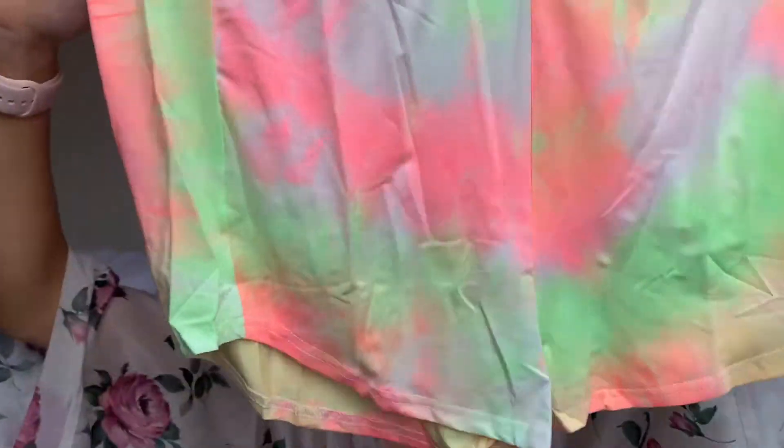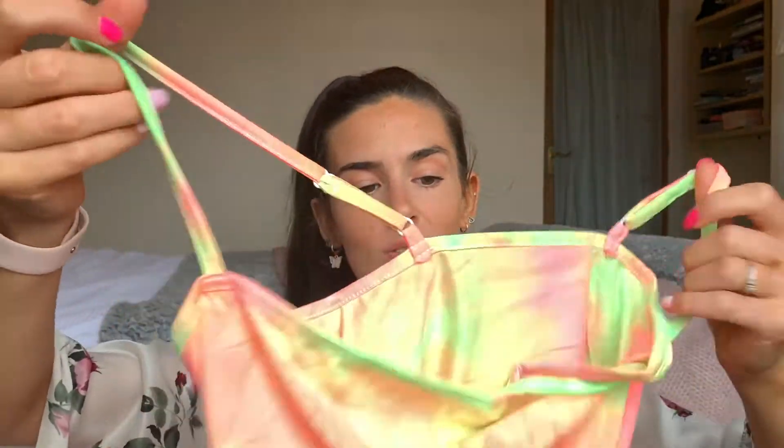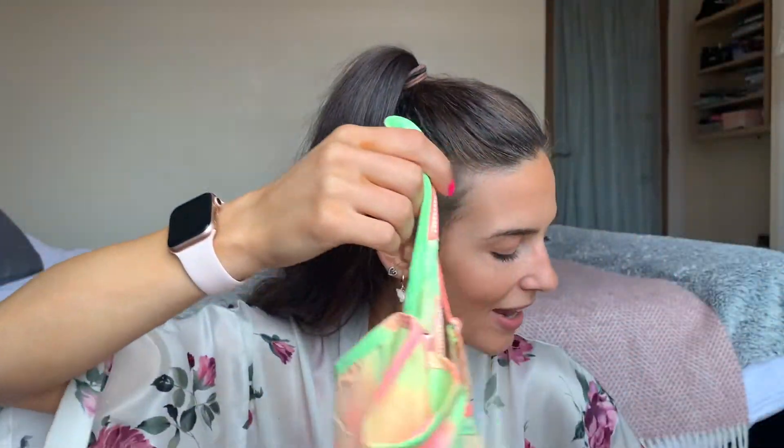I also picked up a cute loungewear tie-dye set. I couldn't go onto SHEIN and not buy something tie-dye — I've been wanting to make tie-dye for ages. It's a really cute pajama set that comes with the cutest pair of shorts with a super stretchy waist, and a really cute little crop top. This would be nice for summer nights. I'm probably going to wear these to bed tonight. The tie-dye set fits really well — the material is quite thin but it is lovely.